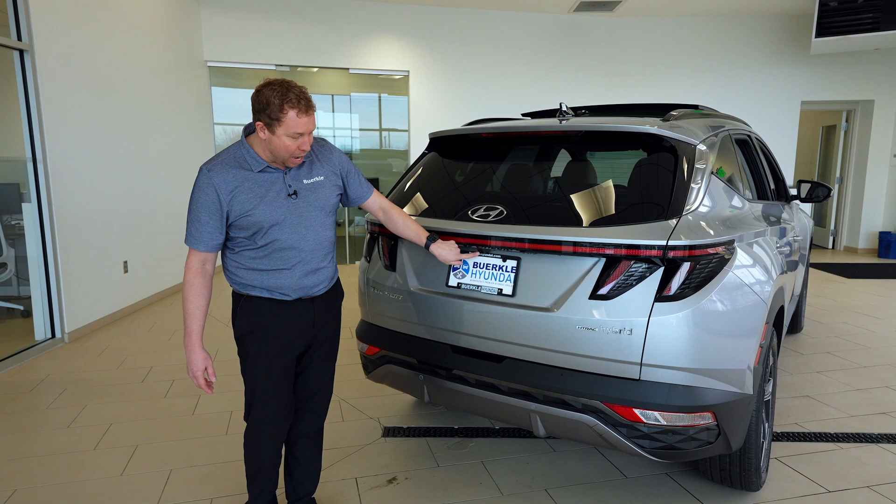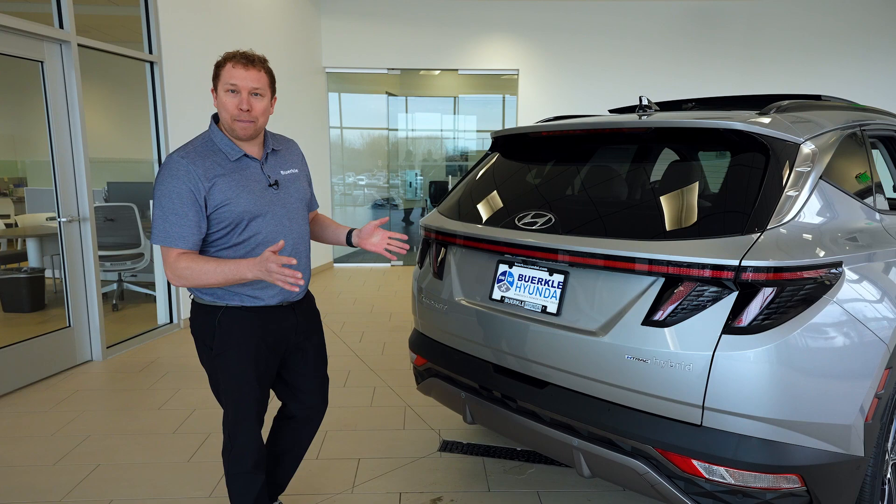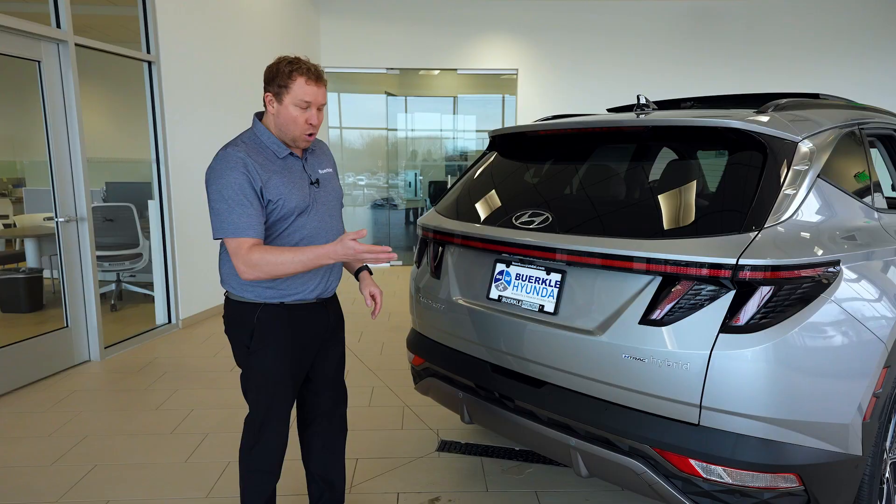Safety feature-wise, we have a backup camera and rear parking sensors. When you're in reverse and you do not see a car coming behind you, it will notify you and apply braking if you do not see the car coming in time. Whether it's this hybrid, our plug-in hybrid, or our gas vehicle, the tow capacity is 2,000 pounds on the Tucson.